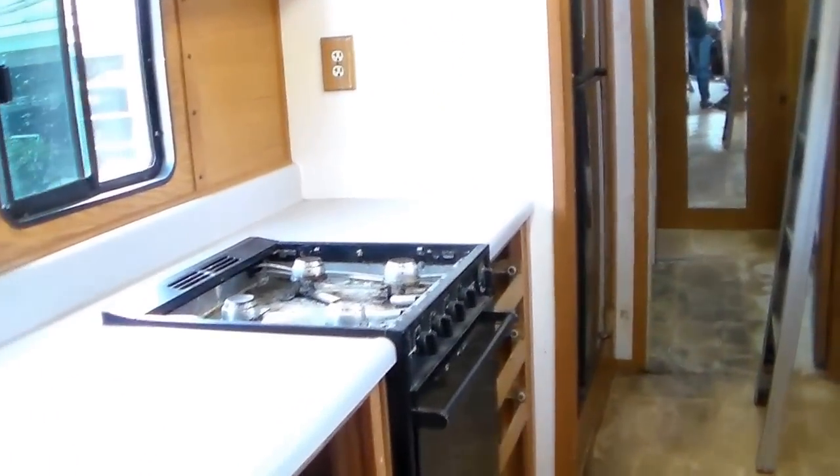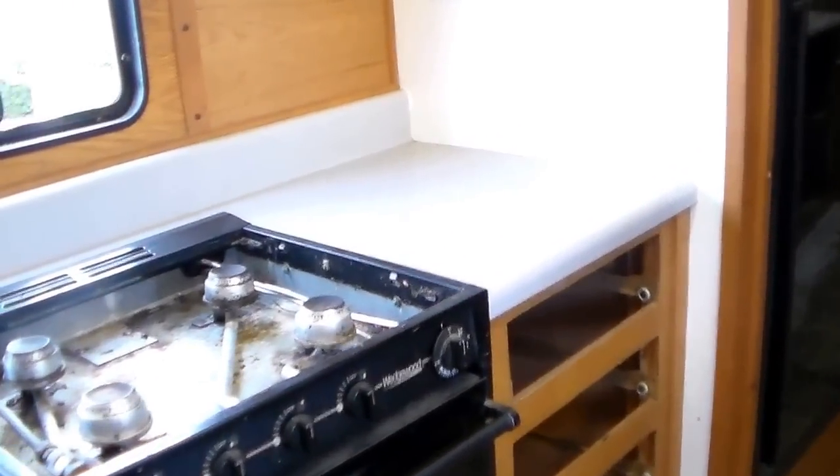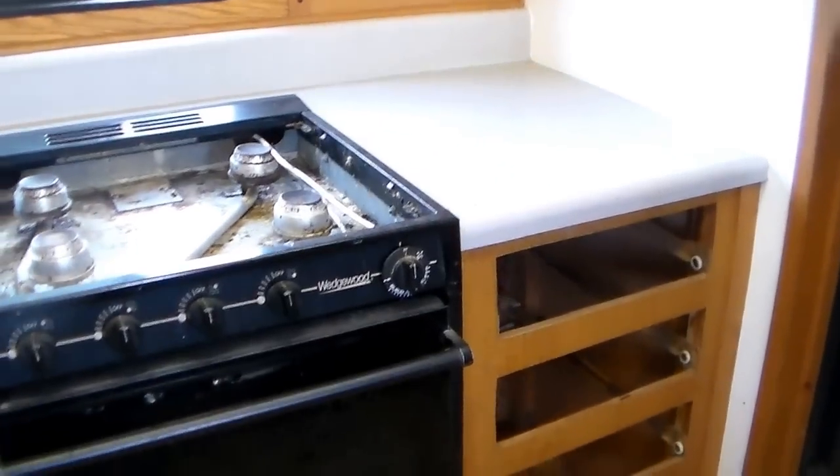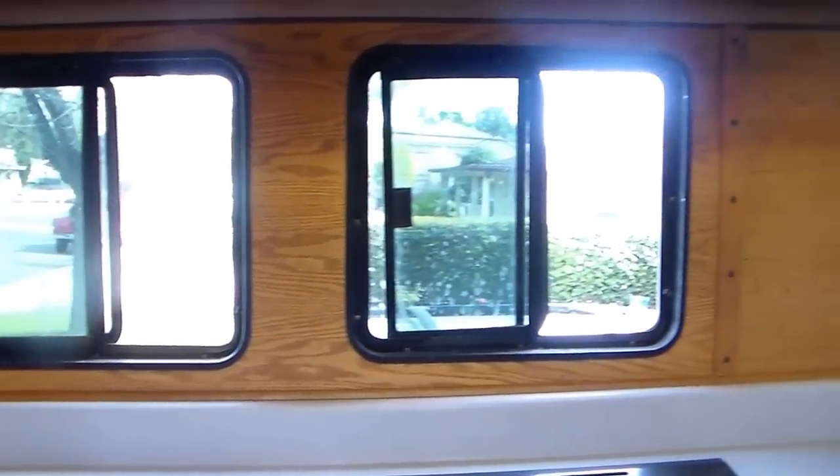As we walk back, this is the kitchen. One of the advantages of having a double-decker bus is that the sleeping arrangements are all on the top floor, which leaves a lot more room for storage and for full-size appliances in the vehicle.